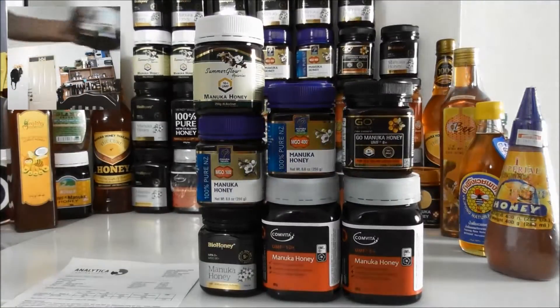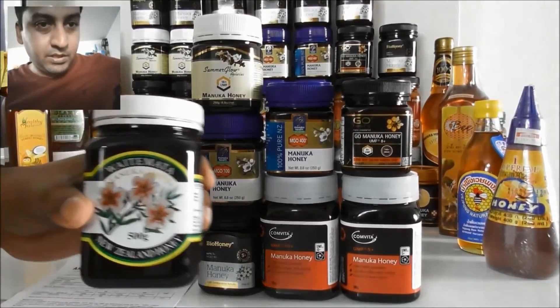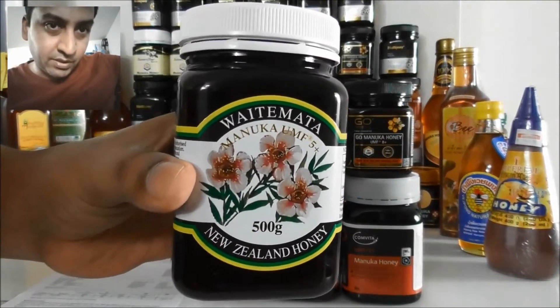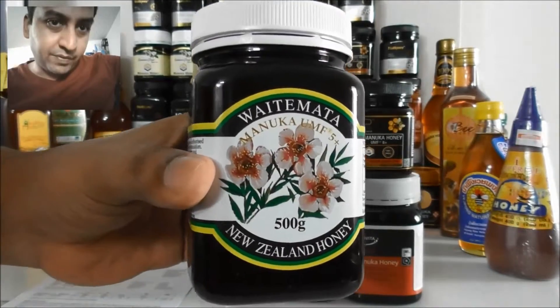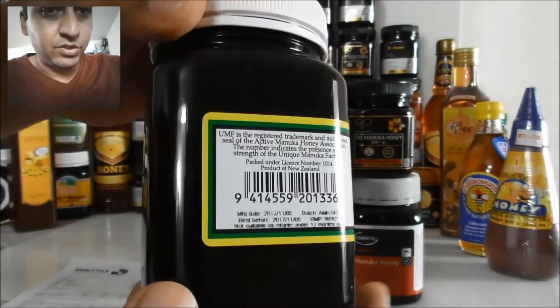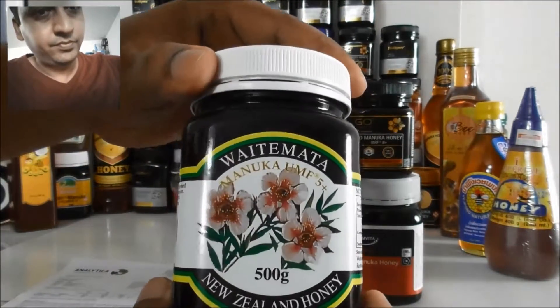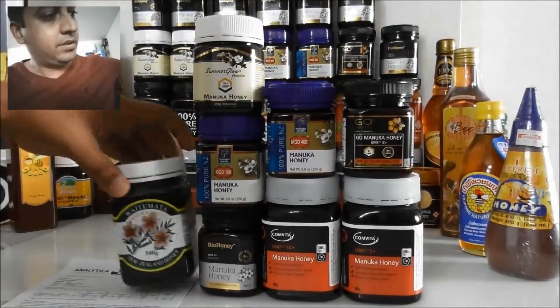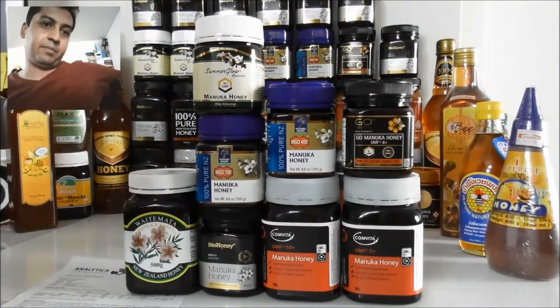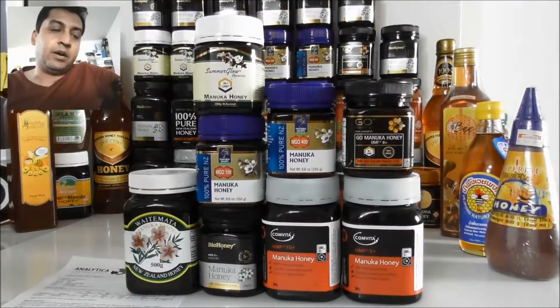This brand is very famous — Waimata. This is also one of the famous brands from New Zealand. I like it — very strong, nice honey.